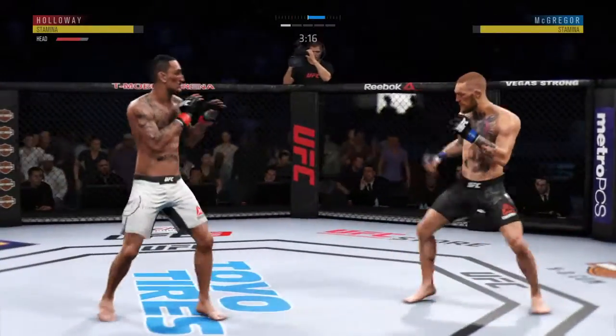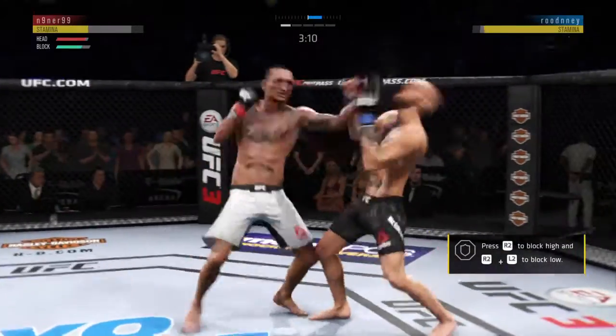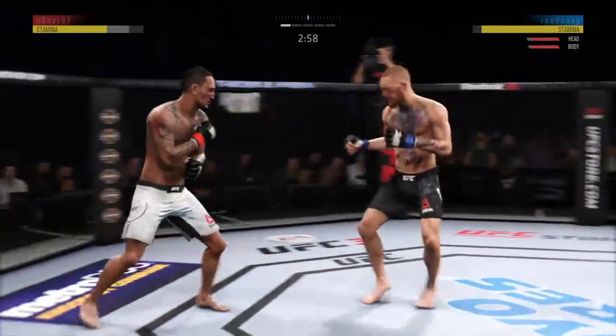They've made all the right reads here tonight, and there's another one. Beautiful read on the leg strike as he catches it and then returns fire with a punch of his own. They have got the timing down here at this point of the fight. Kick to the body is there.